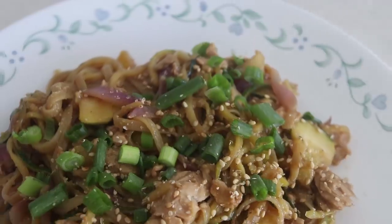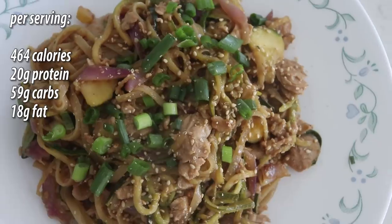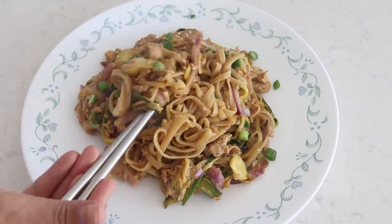This dish comes to 464 calories, with 20 grams of protein, 59 grams of carbohydrates, and 18 grams of fat. Super yummy guys!